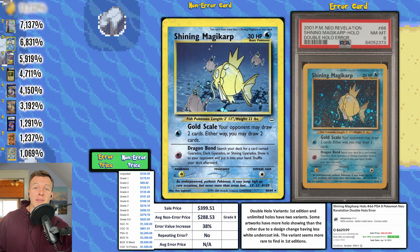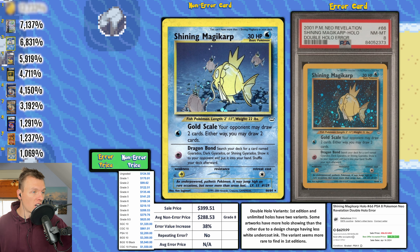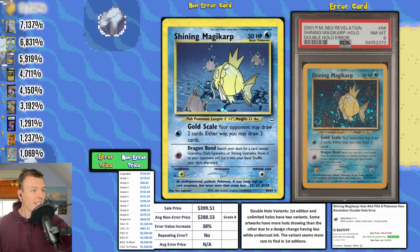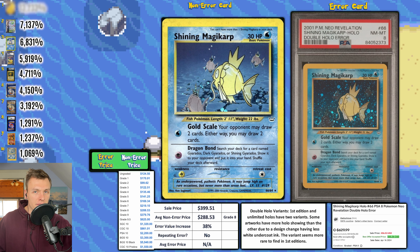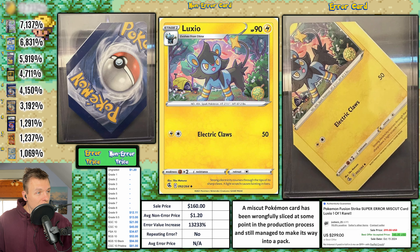Next, a PSA 8 Shining Magikarp double hollow variant, which sold for $400 this week. The best way to tell for Shining Magikarp is that all the little Magikarps in the art will be swallowed up by the double holo. This sold for about half of what the Gyarados sold for, but still an awesome card — same grade too.